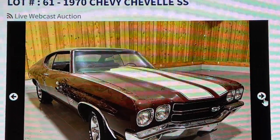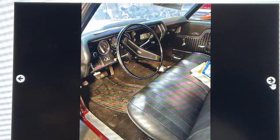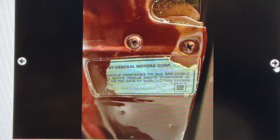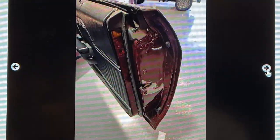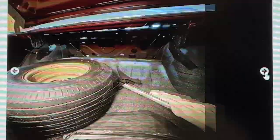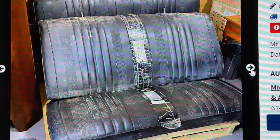Up next, a 1970 Chevy Chevelle Super Sport 454. Is it numbers matching? I'm not sure. It says there are 8,451 miles. There are some pictures of the numbers on the engine, but there are also some spots on the engine that look like the numbers were ground off. So I'm not sure if everything's numbers matching on this. If you know, leave a comment down below — I'd like to hear from you. I won't know until I go to preview it.